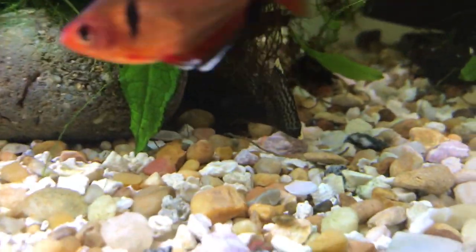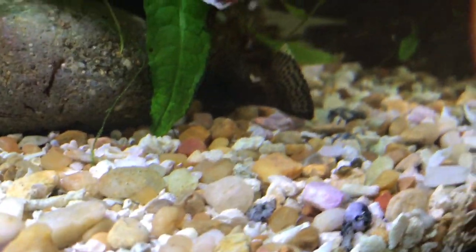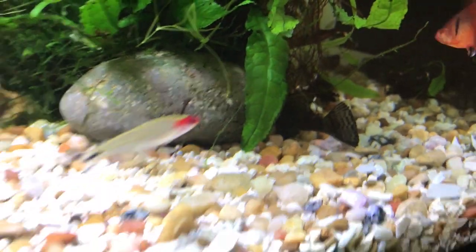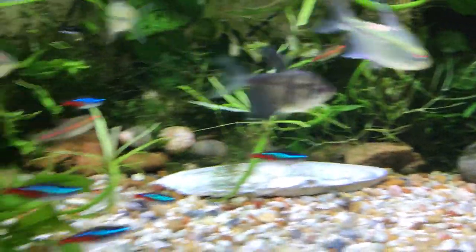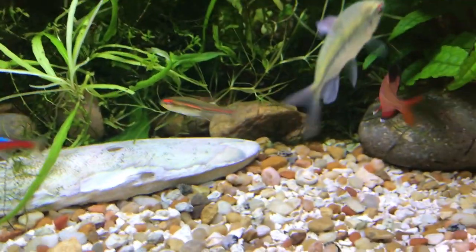So this tank is crammed packed with tetras. For bottom feeding, I've got a bristlenose pleco — can you see him right there? He just flared his fin right there. Nice looking bristlenose. And I've got a bunch of coolie loaches that are really cool that you never see.